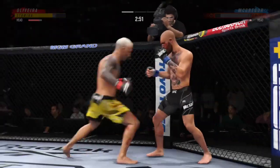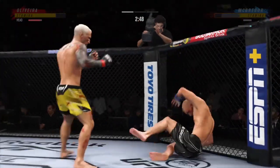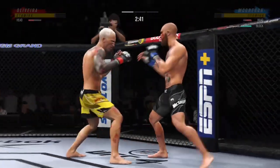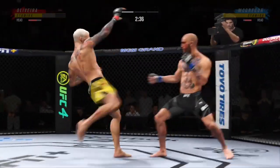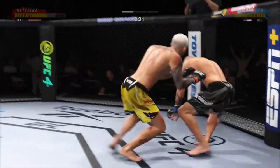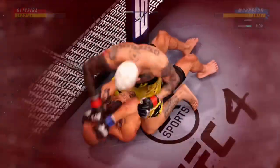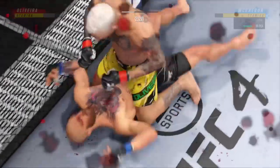Huge kick landed! Whoa! Looked like it did stun him a little bit. And now he lands a combination. Oh man, this ground and pound is good — probably my favorite striking realm in MMA. And that's gonna do it!